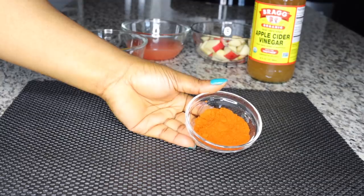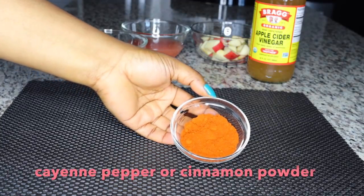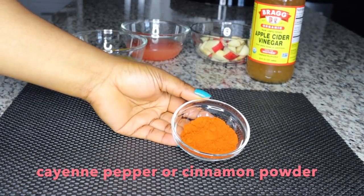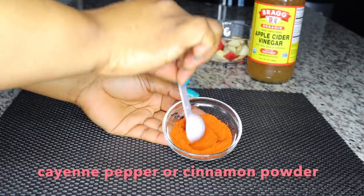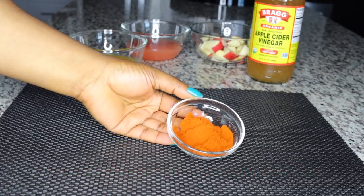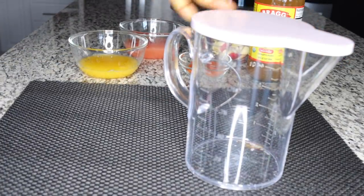The next thing I'll be adding will be cayenne pepper. This is optional — if you don't want it, you can skip the cayenne pepper. But trust me, cayenne pepper heats up and boosts your metabolism so you can break down that stubborn, resistant fat in your system. Cayenne pepper is very good at breaking down, dissolving, and melting out the bad fats from your system. When you add it in this recipe, it is not very hot — it is just moderate and good for consumption.